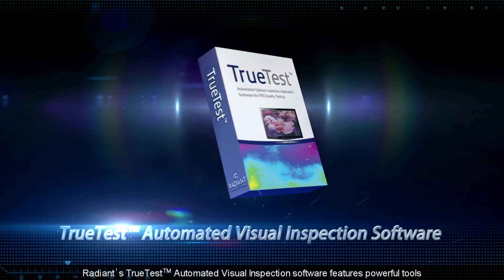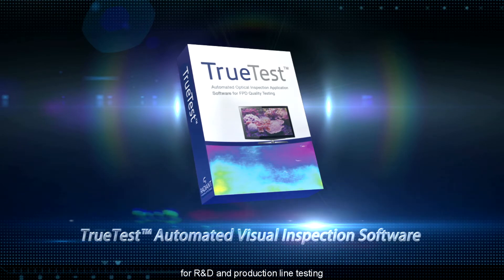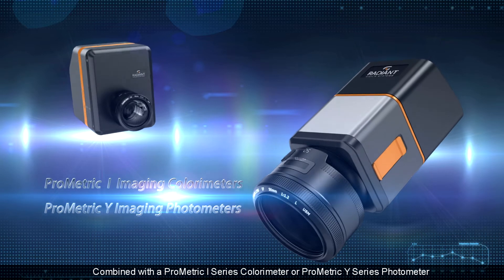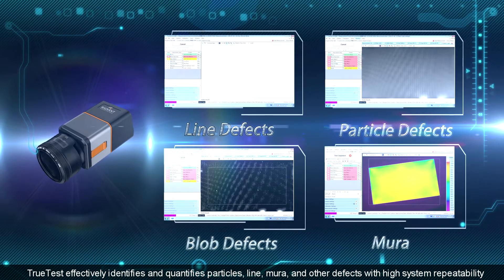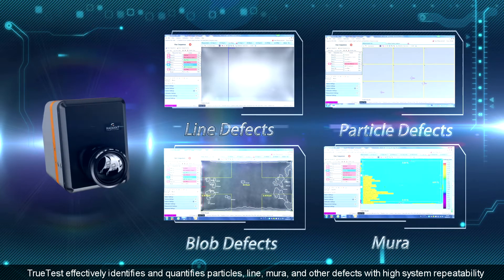Radiant's TrueTest automated visual inspection software features powerful tools for R&D and production line testing. Combined with a Prometric I-Series colorimeter or Prometric Y-Series photometer, TrueTest effectively identifies and quantifies these particles, line, Mura, and other defects with a high system repeatability.